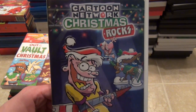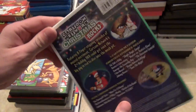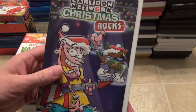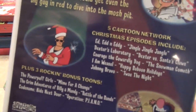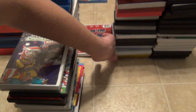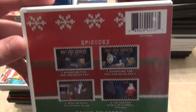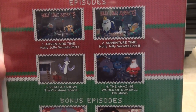Next is Cartoon Network Christmas Rocks — I think this is volume two or three. There are actually now four different Cartoon Network holiday releases. I have this one and also the fourth one. I want to get the other ones but haven't found them for a cheap price. Cartoon Network Christmas Rocks has five Christmas themed episodes and a few bonus ones. Then the Cartoon Network Holiday Collection, considered volume four of the holiday compilations from Cartoon Network, with a few more modern cartoon episodes plus a couple bonus ones.